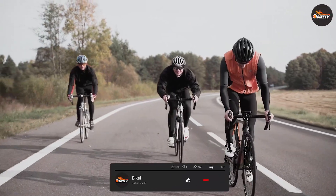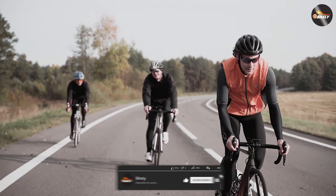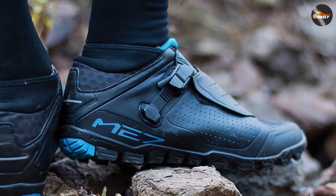Remember, a proper fit is crucial for optimal performance and comfort. We hope this video has provided valuable insights to help you make an informed choice. Whichever closure system you choose, remember to always prioritize safety and enjoy your rides to the fullest. Thanks for watching and happy cycling!